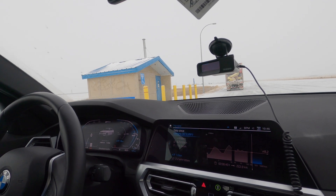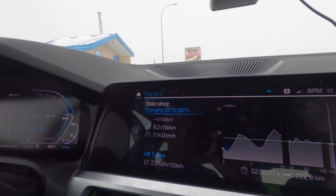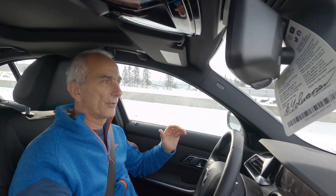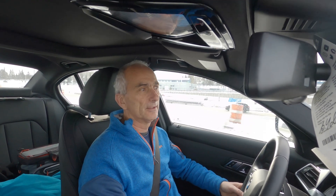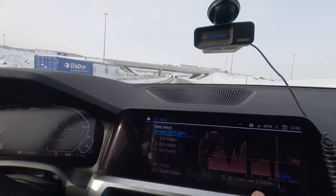We're almost at home. To conclude the whole trip: looking at the hybrid and electric system, it worked really well going through the city, but on a highway going higher speeds and at minus 25 or minus 28 degrees Celsius, that system is not working and it's not economical at all. We have a total of 13.4 kilometers of electric drive and we did 314-318 kilometers total.